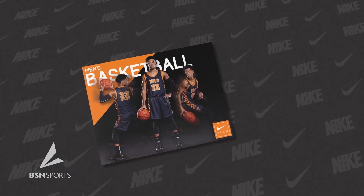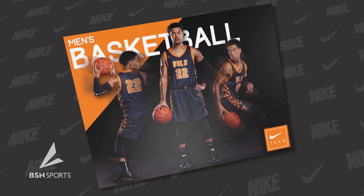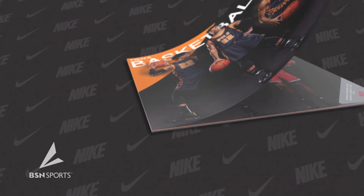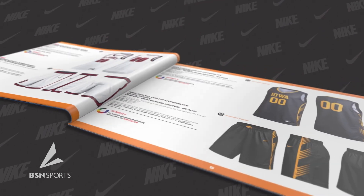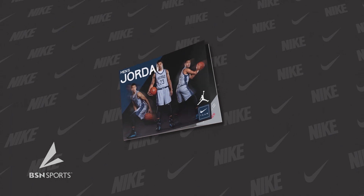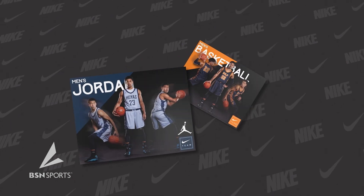Last year's NCAA March Madness Tournament saw 58% of the teams sporting Nike and Jordan basketball uniforms, making them the most coveted and sought-after uniforms in the country. Nike uniforms continue to dominate the court for Division I as well as the NBA. It's the hottest uniform collection ever released in the basketball world that athletes long to wear.